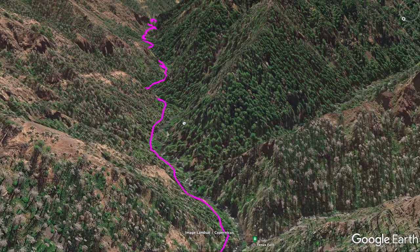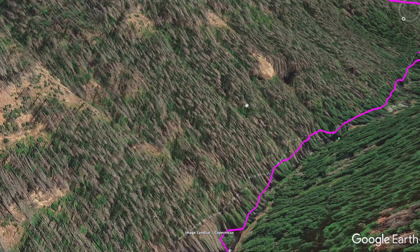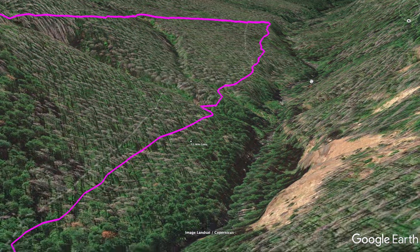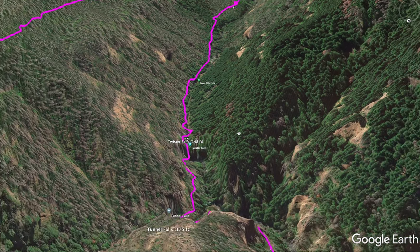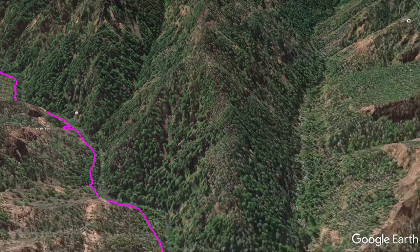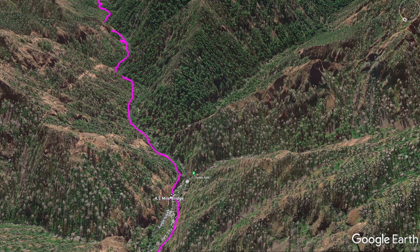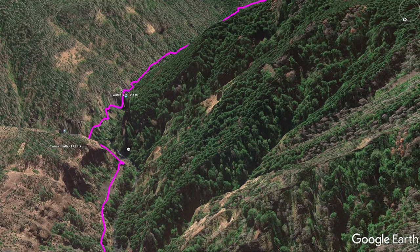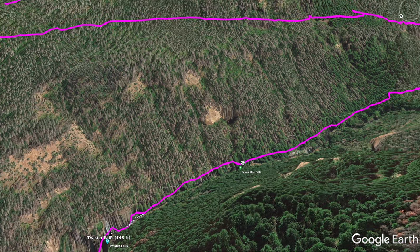On the map, the canyon gets narrower as we go up, which means more dramatic scenery. We follow the twists and turns past all the falls, with our next destination being Tunnel Falls. The canyon's getting more narrow as we head up, and then we came around the bend and saw Tunnel Falls right there. We go behind Tunnel Falls and then there's that short extra distance up to Twister Falls.